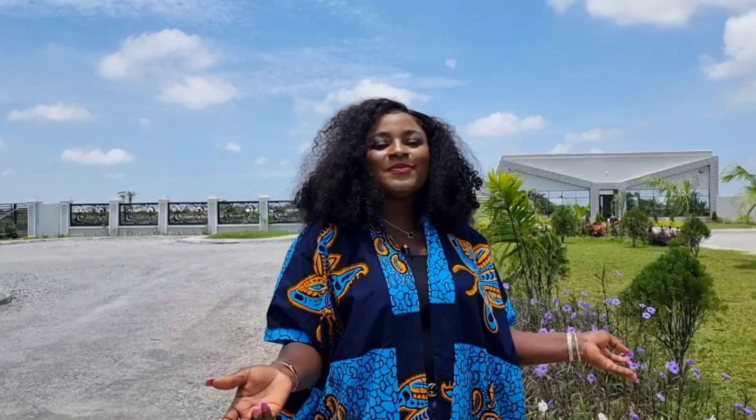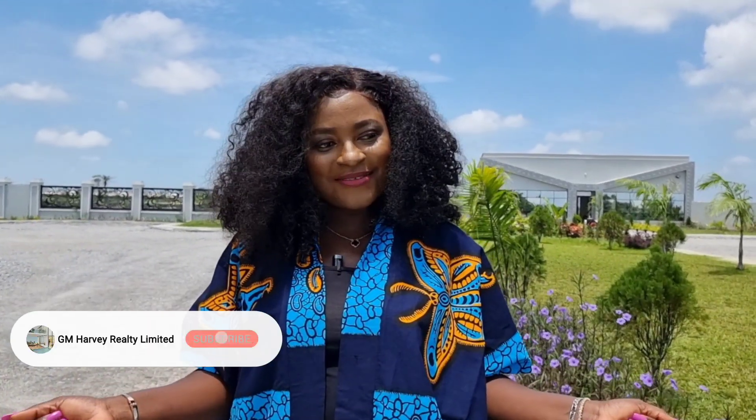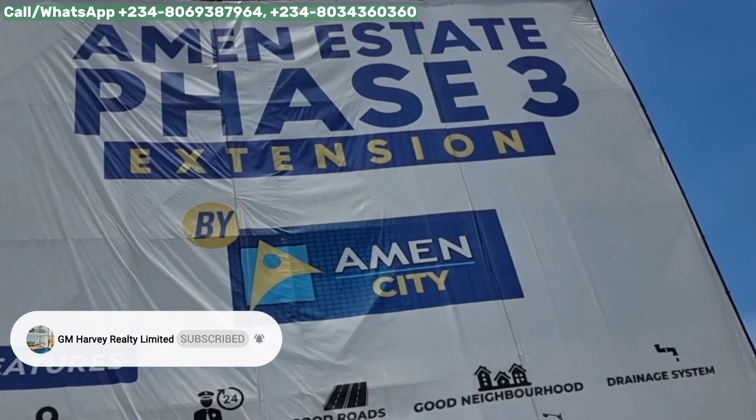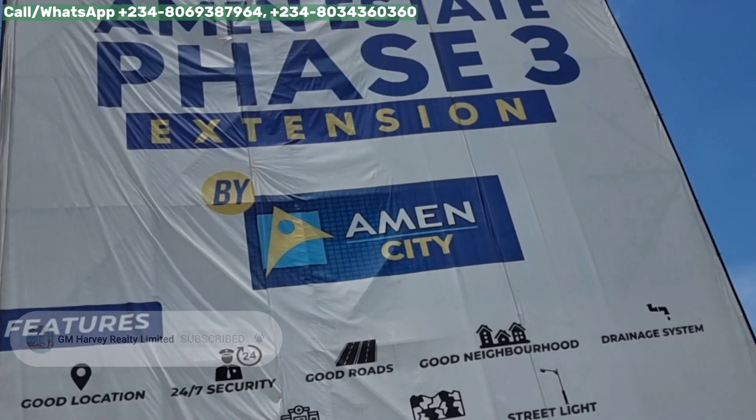Hi guys, Mercy Kimo here from J&M Harvey Wealth Unlimited. Welcome to Amen Estate Phase 3. Amen Estate Phase 3 is actually located directly on the Leki Epe S-West Road, and this estate is being developed by the developers of Amen Estate Phase 1.